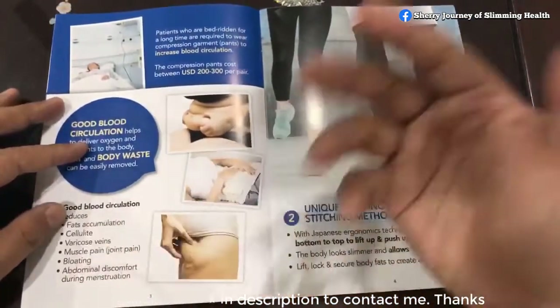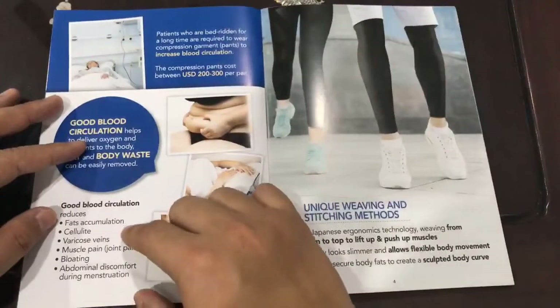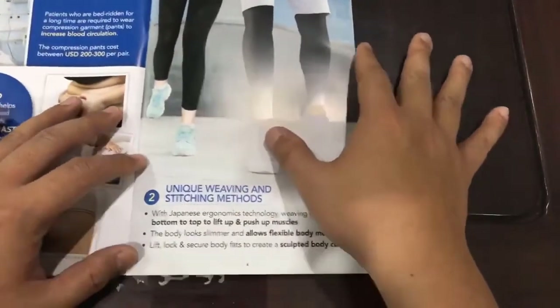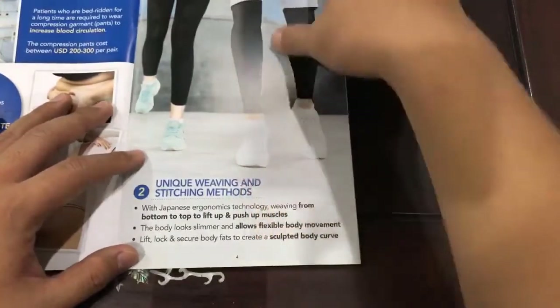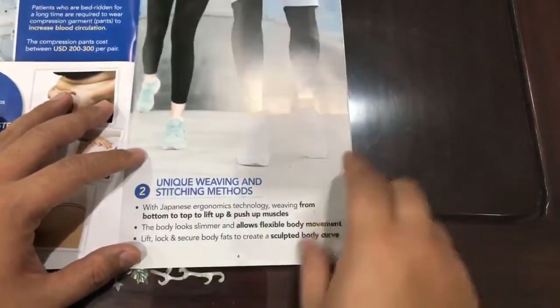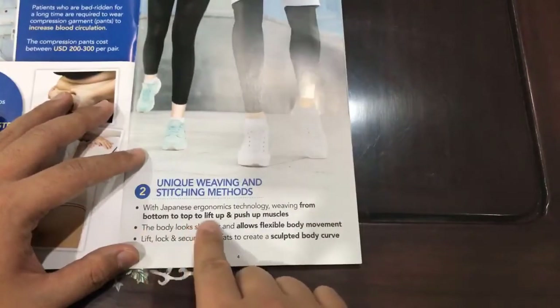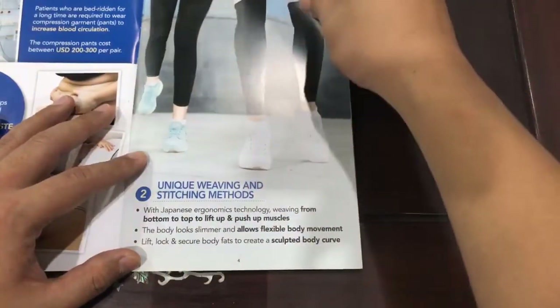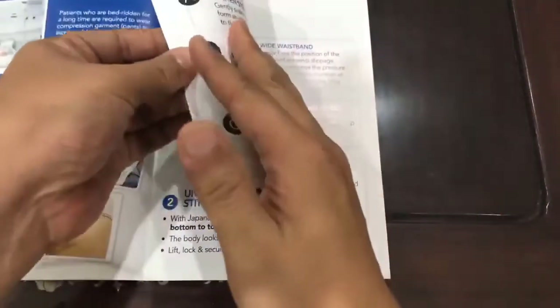I believe many of us have seen testimonials throughout the years. The second uniqueness of our Allora Pants is that it has stitching all the way from the bottom to lift up and push up our muscles, and it also allows flexibility of movement.